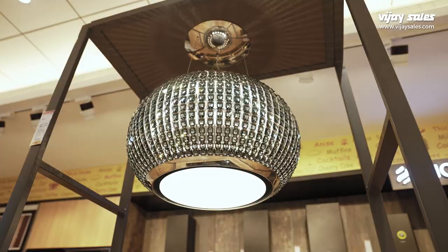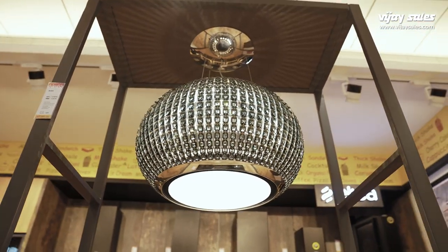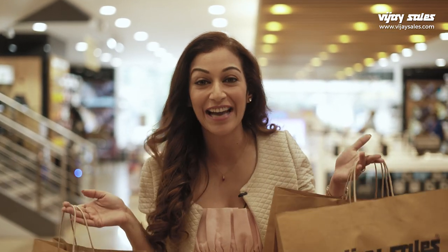Of course every kitchen needs an exhaust system. What a gorgeous one — this stunning chimney definitely makes the cut. Isn't it like a shiny disco ball? So I've got my Straumann colour air fryer. Time to leave before I buy the whole store!